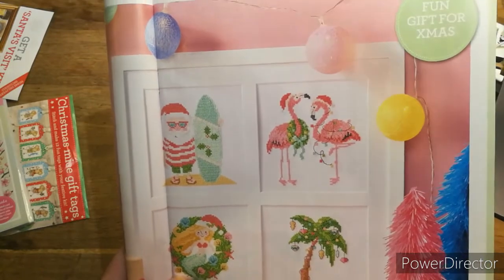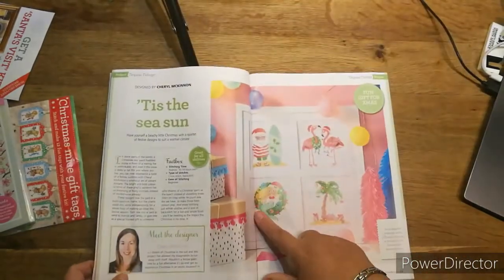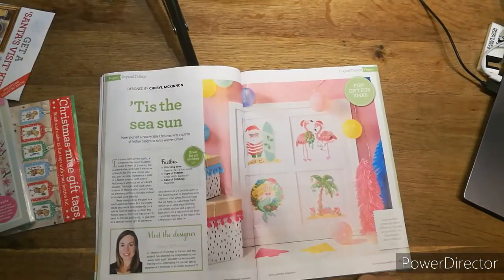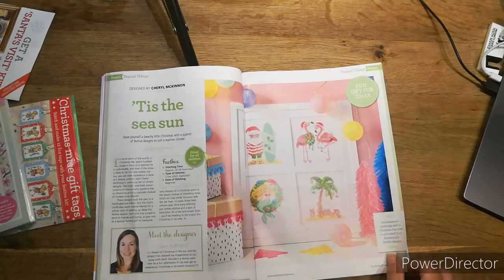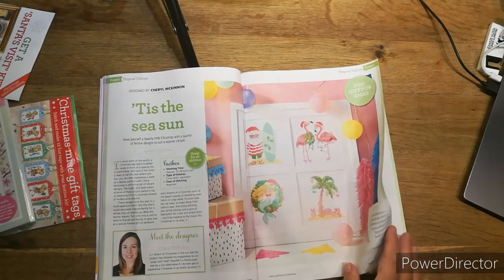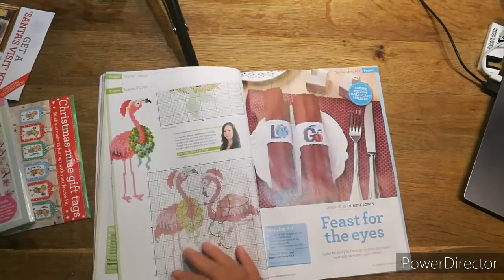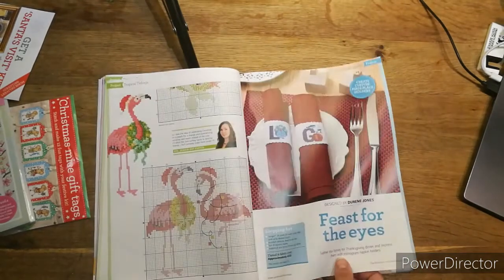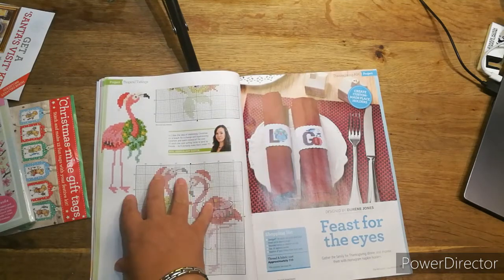Now this one I love — 'Tis the Season.' Look at this: Santa with a surfboard, then Sandra's flamingos, Christmas flamingos, a palm tree, and even a Christmas mermaid! How nifty is that! This is by Cheryl McKinnon. It's approximately 8 to 18 hours each depending which one you go for. Cross stitch and backstitch are the two stitches, and it's a beginner's one — easy peasy for me. They are 70 by 70 in size. There's festive alphabet letters so you can make your own creative custom handmade placeholders.